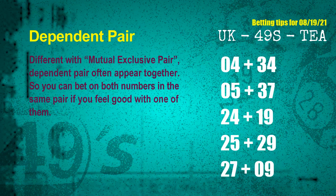Some numbers are mutual exclusive, some are dependent. Numbers in the same dependent pair you can bet on both, because they are often drawn in one draw. The dependent pairs for next draw are: first pair 04 and 34, second pair 05 and 37, third pair 24 and 19, fourth pair 25 and 29, fifth pair 27 and 09.